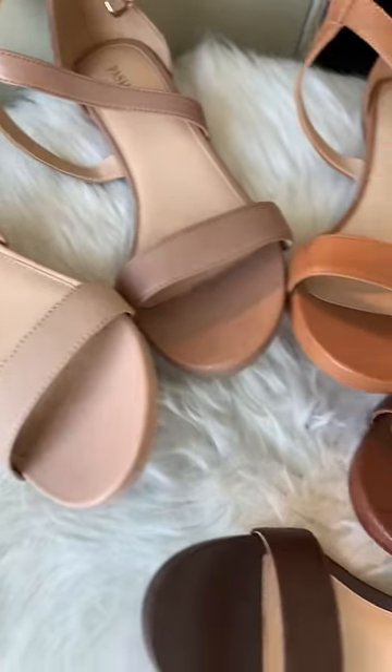Next up is Walnut, which is going to be a really dark true brown. And then our darkest shade in the line is Coco. She's just stunning. Heels that turn to flats, ladies. Available in multiple nudes.